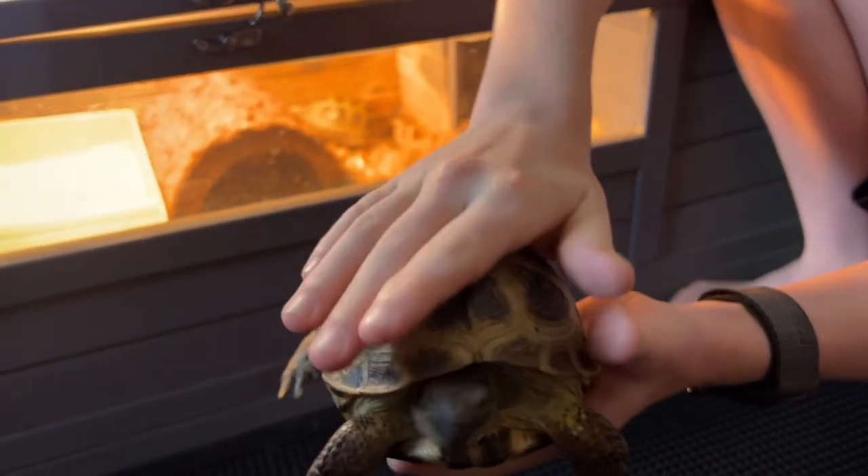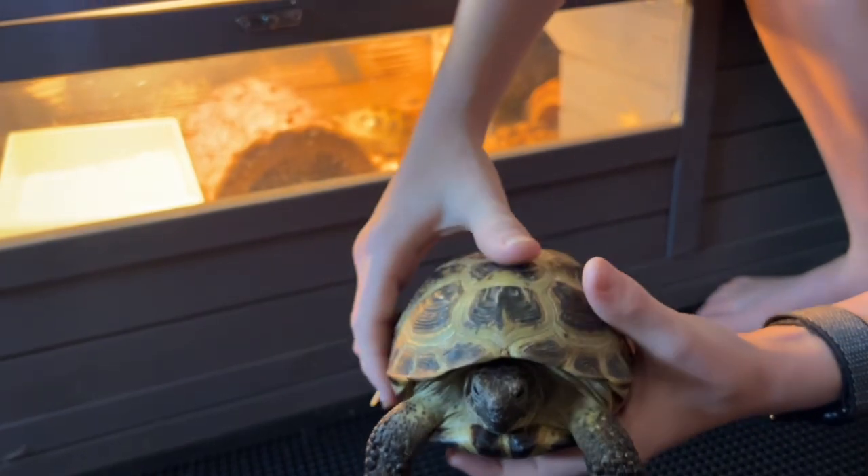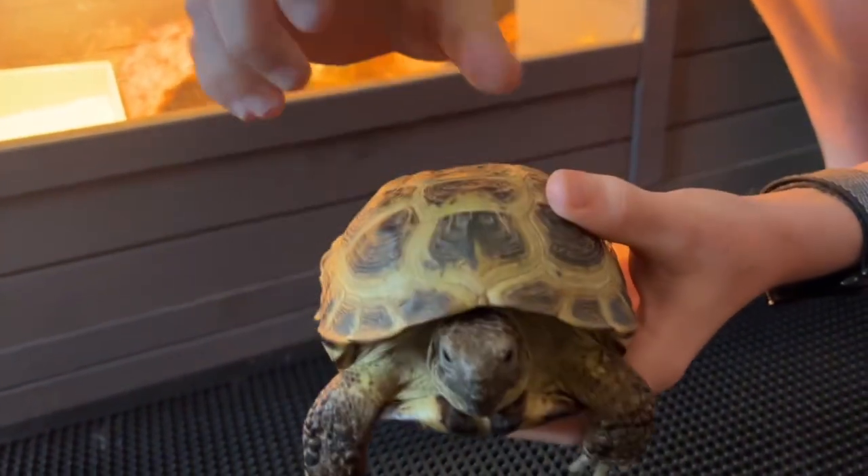Tortoises have this shell for protection. If you stick something in front of their face, their heads will go right in — they'll basically hide in their shell. It's rock solid.